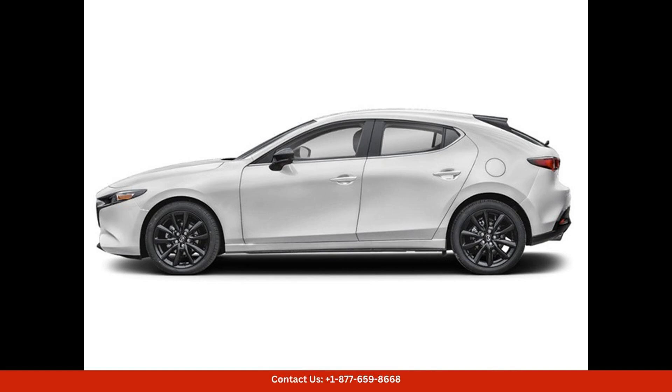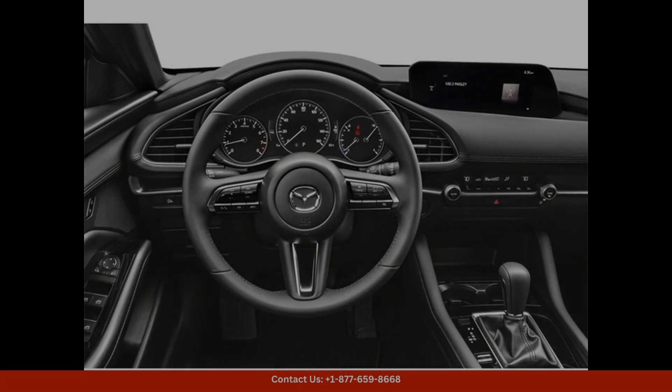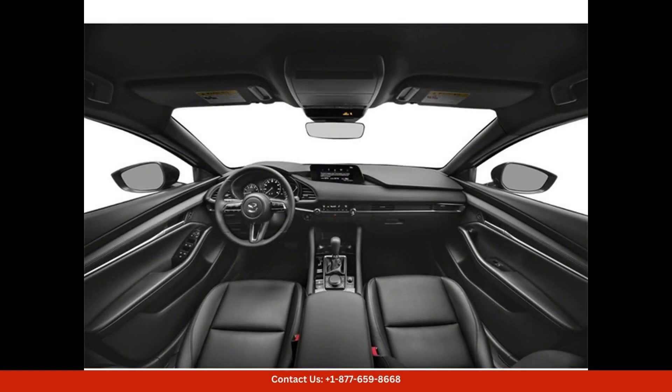Inside the cabin, the Mazda 3 offers a comfortable and spacious interior with high-quality materials and modern technology. The car comes equipped with a user-friendly infotainment system, Bluetooth connectivity, Apple CarPlay and Android Auto compatibility, and a premium sound system.